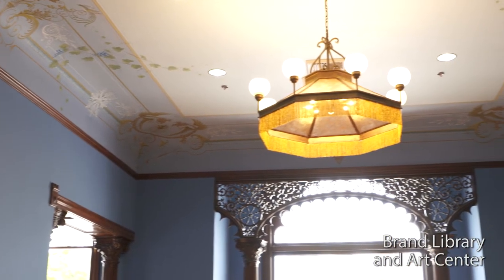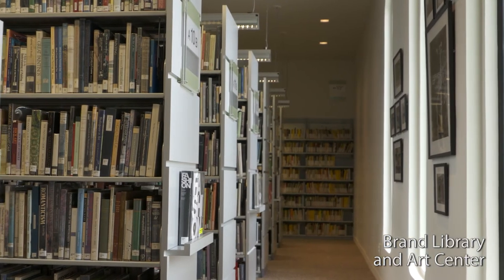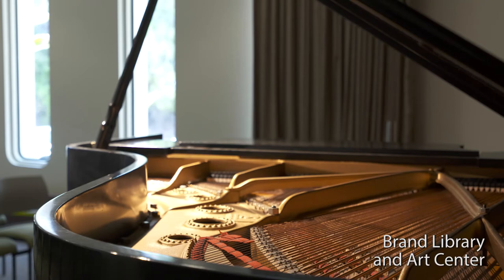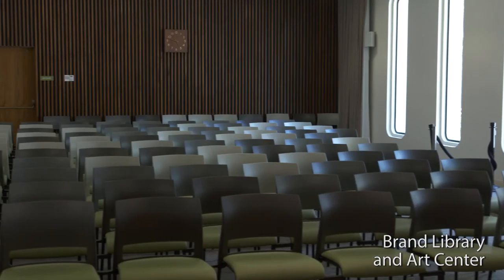Brand Library was opened in 1956, so we've been here a long time. In 1969 we added an addition which gave us additional shelf space, the gallery, and our recital hall where we do concerts. We have a 110-seat recital hall with a Steinway piano, and we sponsor concerts there. Last weekend we had a concert of music of Granados that had a full house.